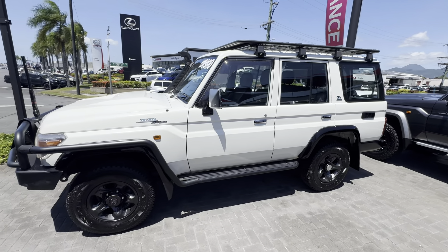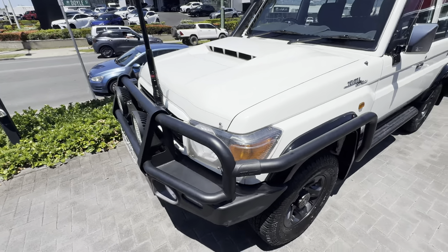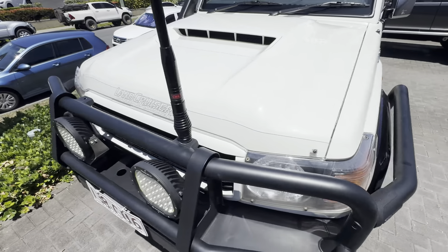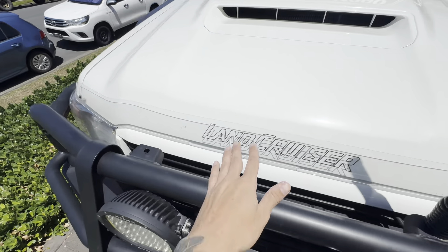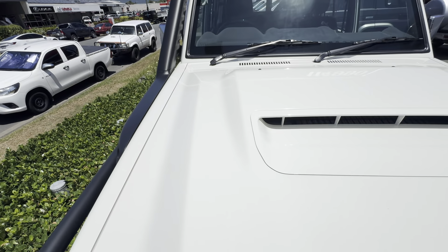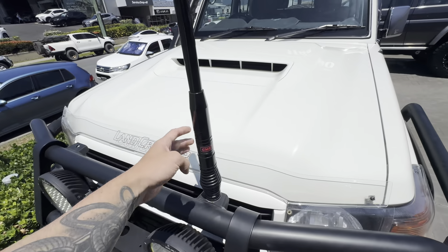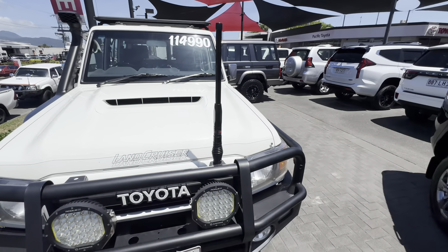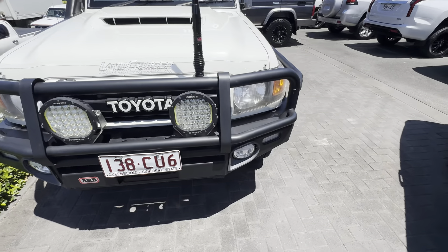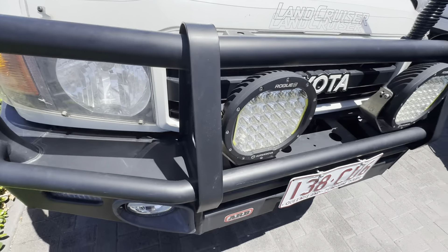I'll jump straight into the video tour — just doing an exact condition report to let you know if there's any stone chips, scratches, what the underbody looks like. As you can see, all nice and clean through here, the bottom protector doing its job, no major stone chips. It's got a GME UHF aerial, an ARB bull bar, side rails, and side steps, and those Rogue spotlights as well — this thing is absolutely kitted out.